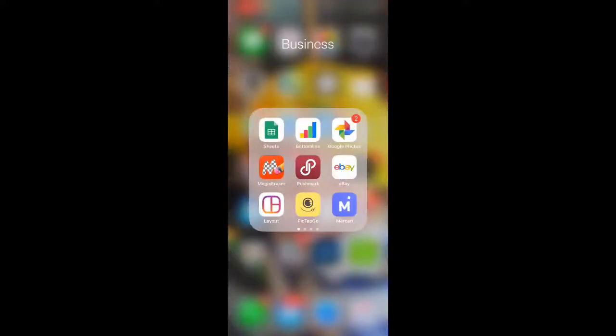What's up mamas? I'm Rebecca. You're watching the Reseller Mom Show. Thanks for joining me today for another What's Sold on eBay. eBay has been so slow for me, but I'm going to share the sales that I do have from July 7th through July 13th.